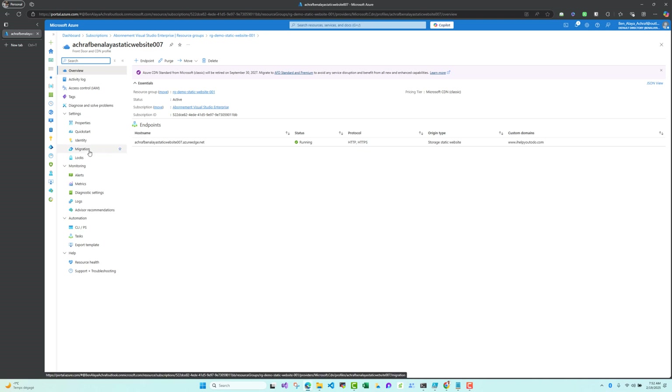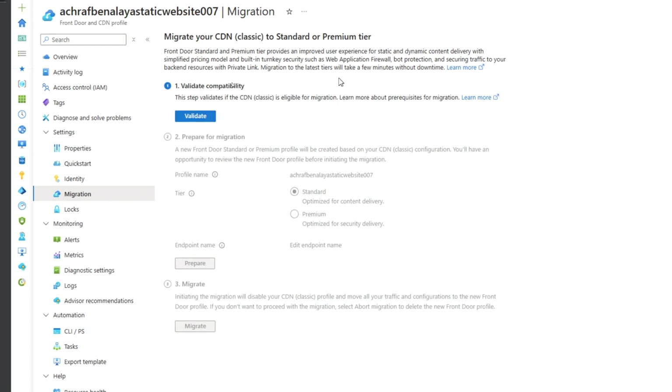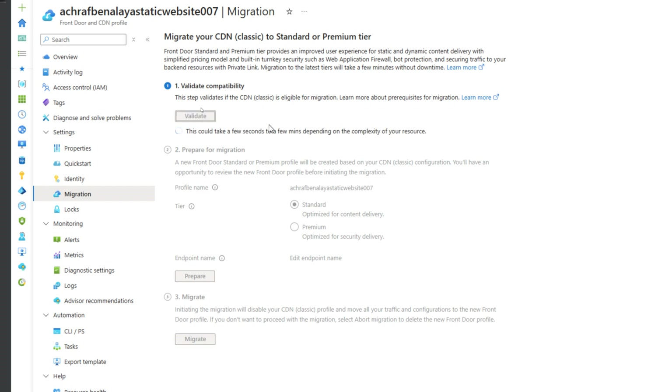Inside the validate step, you need to click Validate to see if your profile is compatible for migration. It is important to wait for the validation to finish so you can proceed with the next step. If there are any issues, Microsoft will show you a list of errors and how to fix them. Let's click Validate — this will take a few seconds or minutes. Our profile is compatible for migration — great result!